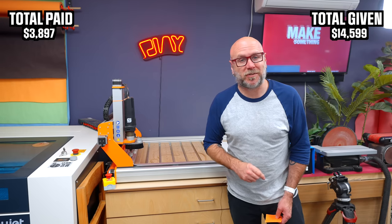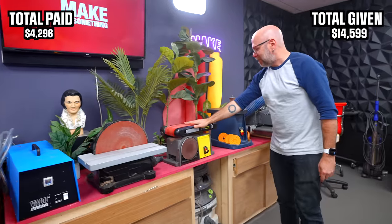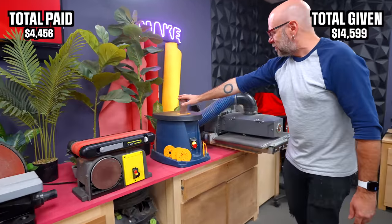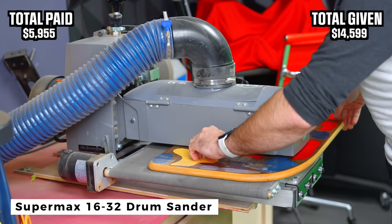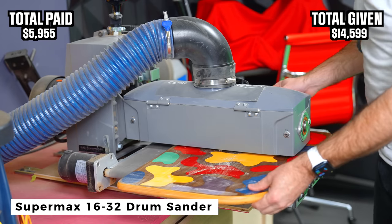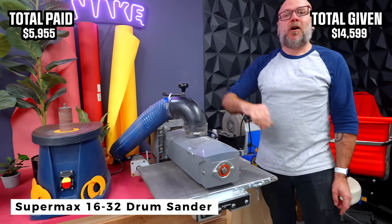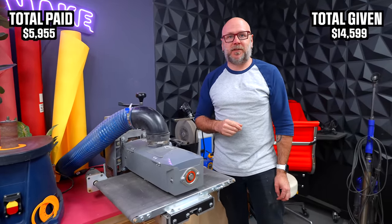Let me show you the crap load of sanders that I have. I got the Harbor Freight disc sander, the Ryobi belt sander, the Harbor Freight spindle sander, and the Supermax 1632 drum sander. I hate sanding, so I will spend a lot of money on things that make sanding easier for me. All of them purchased with my own money.